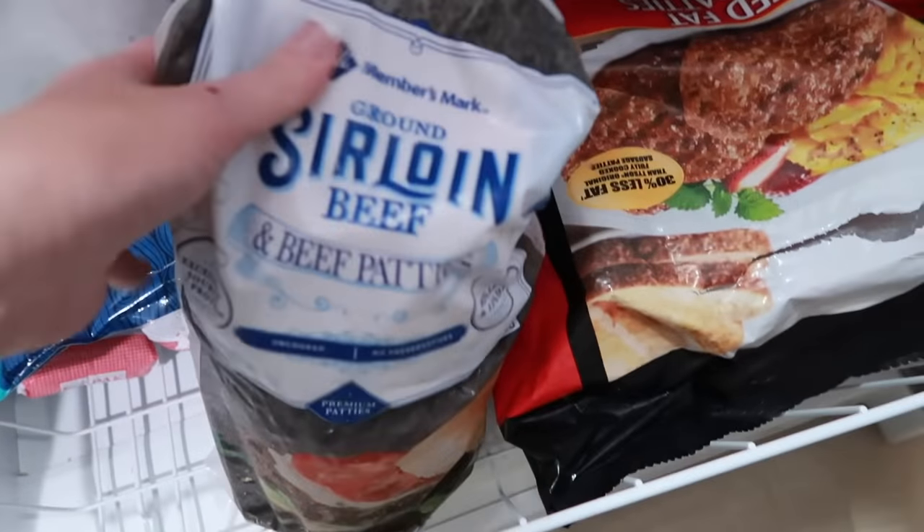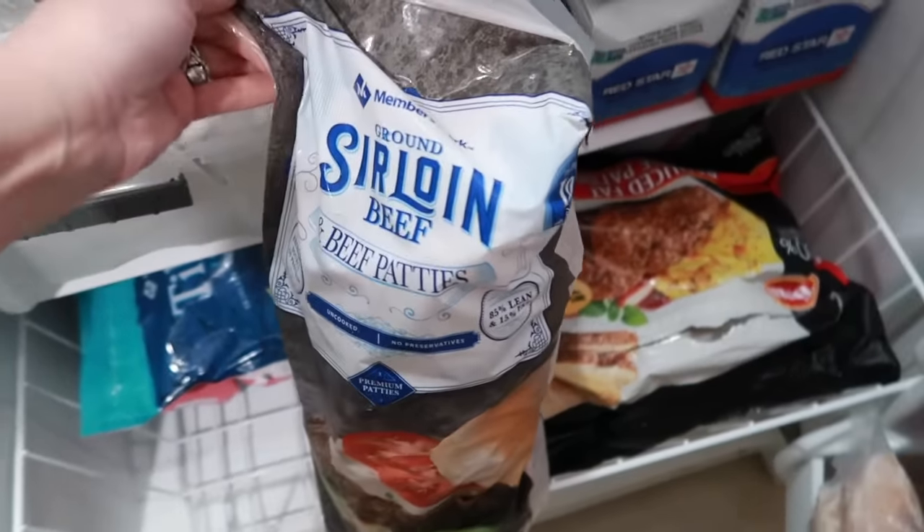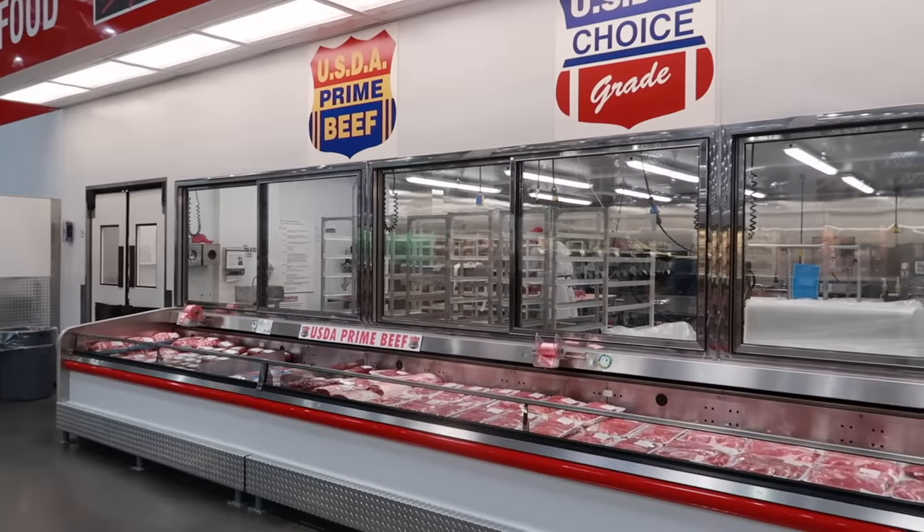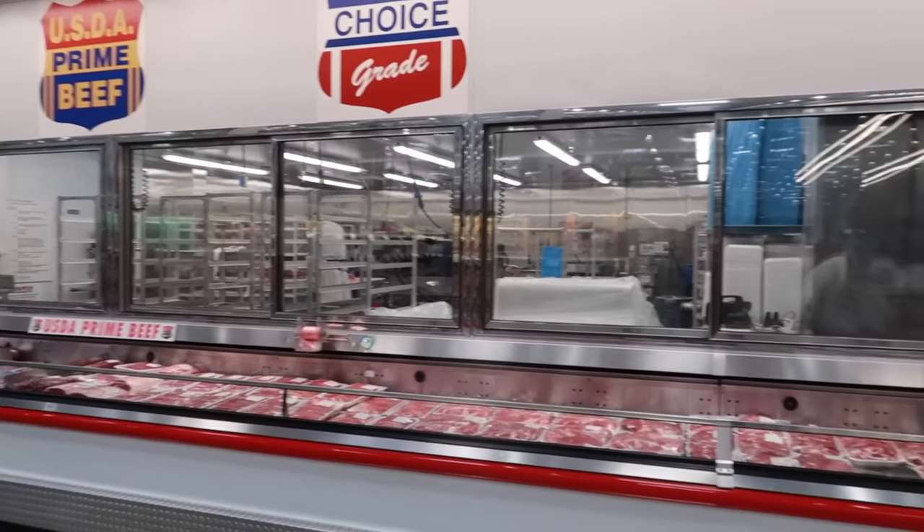We always have burger patties in our freezer. We'll find whatever's cheap — these are great for convenient lunches or dinners. You can have burgers, or cook the meat and chop it up and have ground beef when ground beef prices are just not affordable.